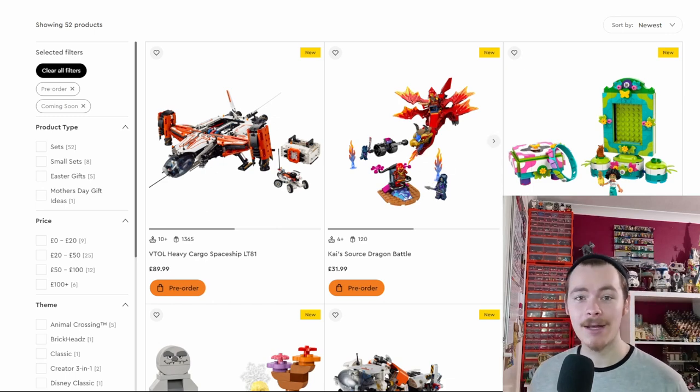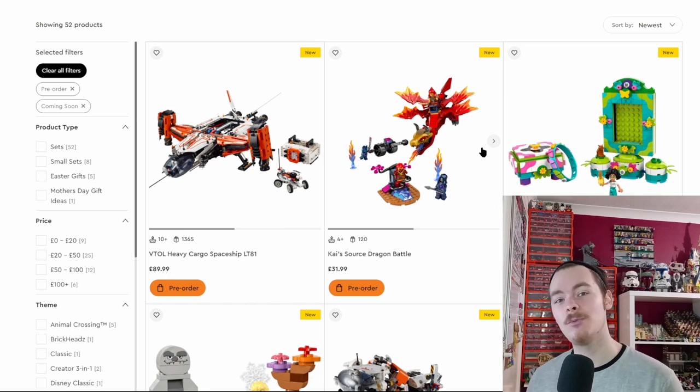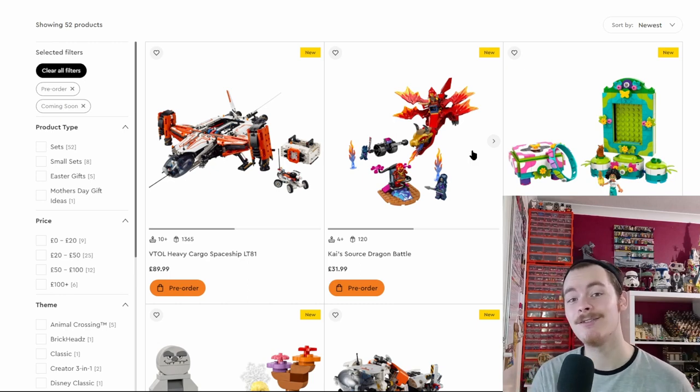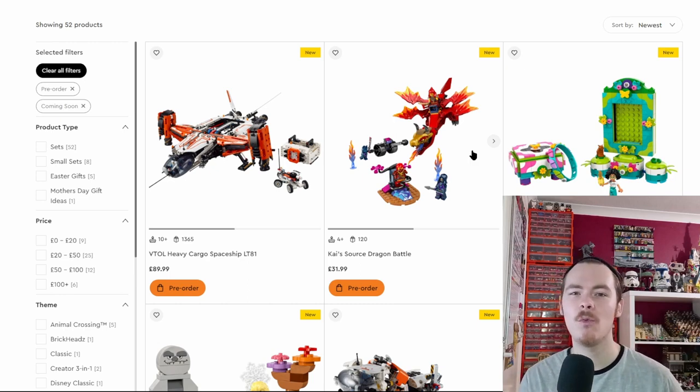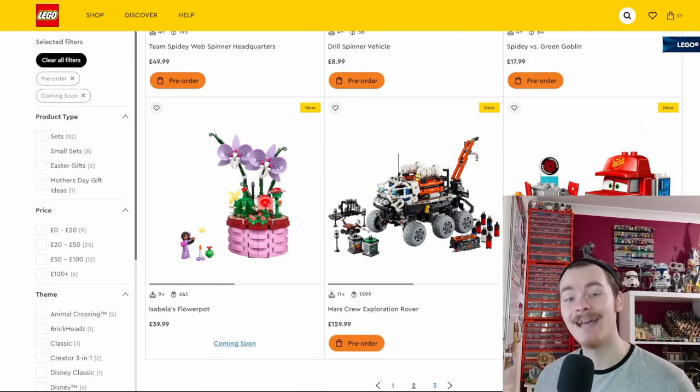We also have a bunch of Ninjago sets, which like Animal Crossing we've been waiting on for a while. Notably, Ninjago has moved away from the January mech-themed wave. The Ninjago designers have said there are different sub-themes coming out at different intervals throughout the year. January was mechs; for March it seems to be all about dragons.